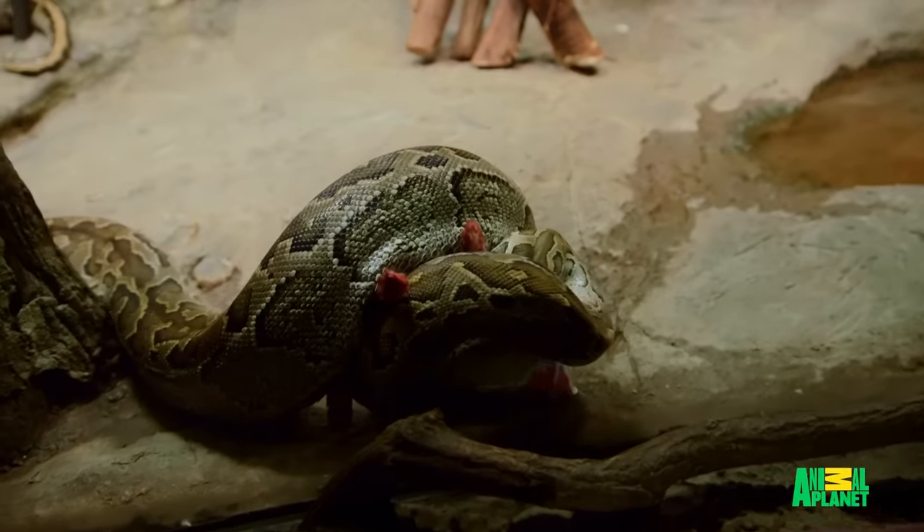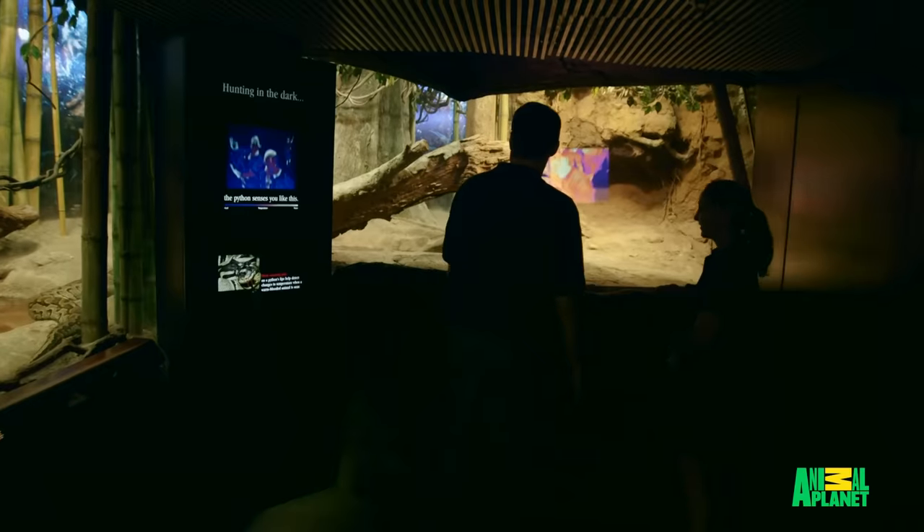That was good. That was really good. How are you feeling? I feel good. It's definitely a little bit of a rush, but I'm good. As of right now, I'm totally comfortable with her taking over the python feeding totally alone.